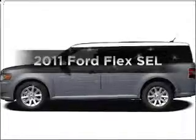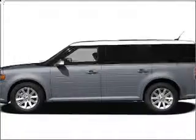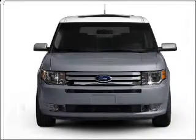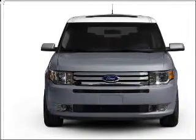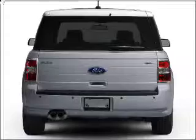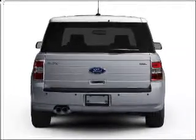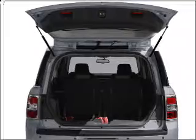Check out this 2011 Ford Flex. If you're looking for an automobile with great attributes, look no further. With a reliable six-cylinder engine that responds smoothly to its six-speed automatic transmission, premium wheels lend a distinctive appearance. You will appreciate the safety feature of anti-lock brakes.